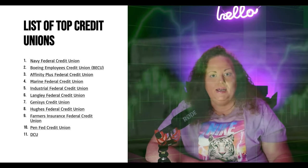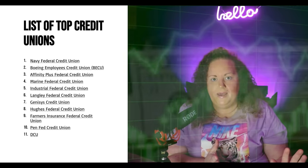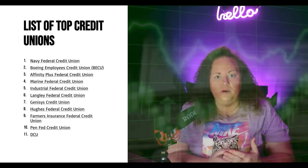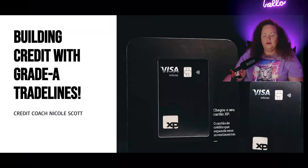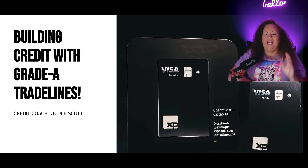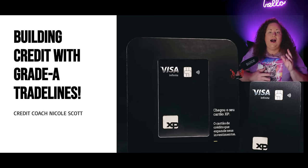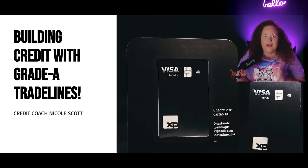I'm going to be breaking down who all of these banks pull credit from. I've put a list of all of these banks in the credit course — if you want to skip the madness, the link is in the description. Welcome to the channel if you are new here — make sure you've subscribed to my YouTube channel and follow me on Instagram at Credit Coach Nicole Scott. I talk a lot about personal credit and business credit, and in today's video I'm going to be teaching you how to build credit trade lines with grade A banks.